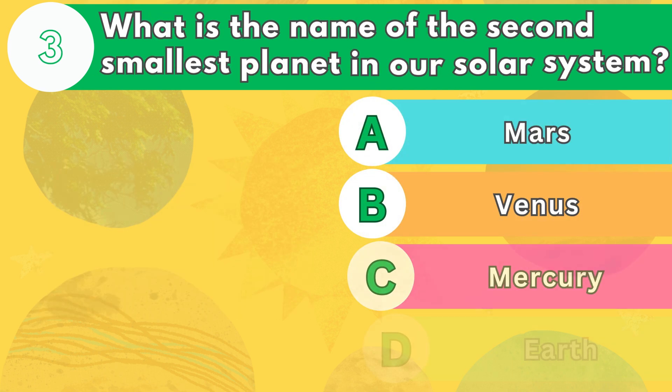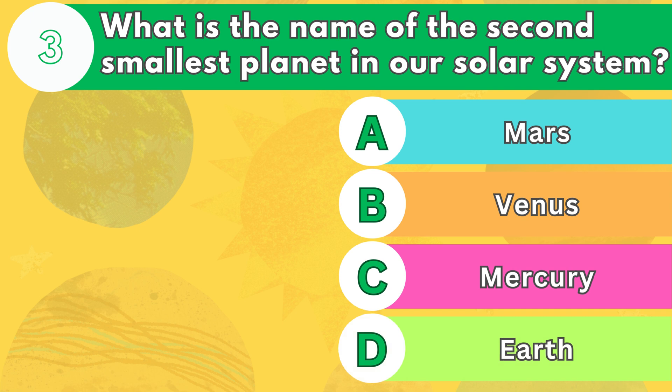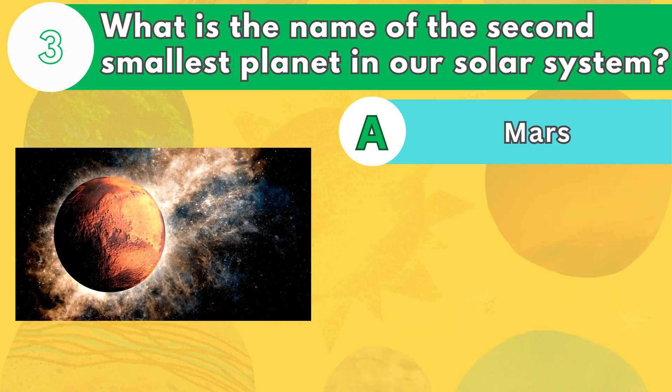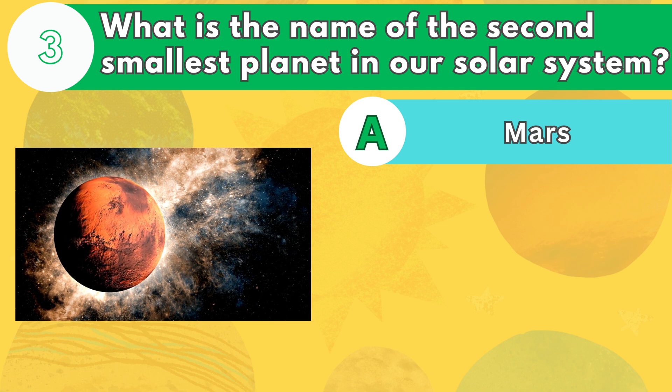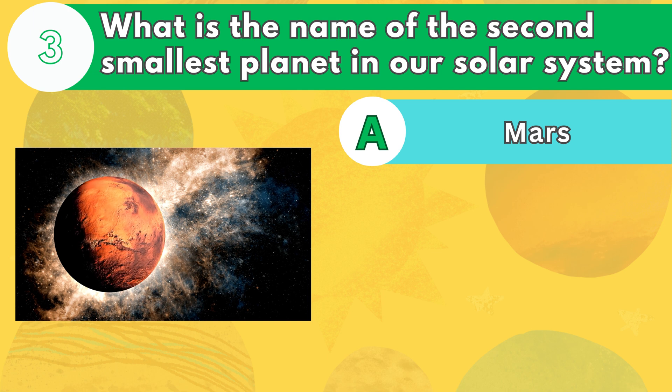Number 3. What is the name of the second smallest planet in our solar system? The answer is letter A. Mars is often called the red planet because of its reddish color, which is caused by iron oxide in its soil. It also has the largest volcano in the solar system, Olympus Mons.